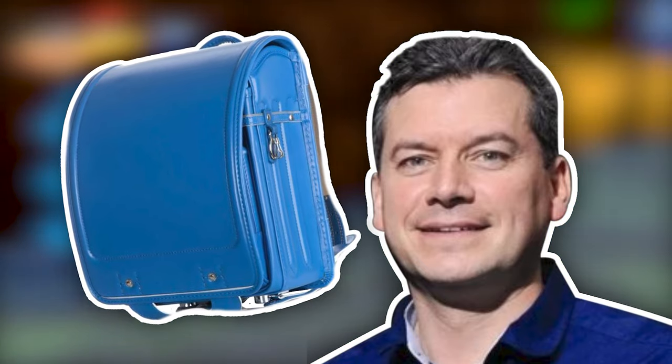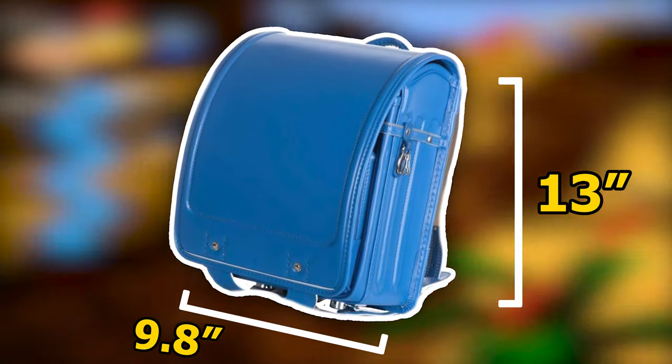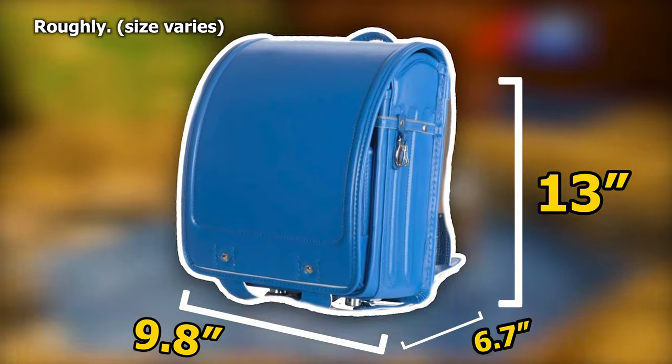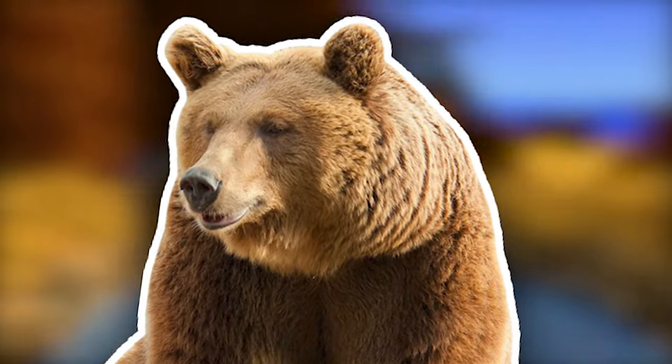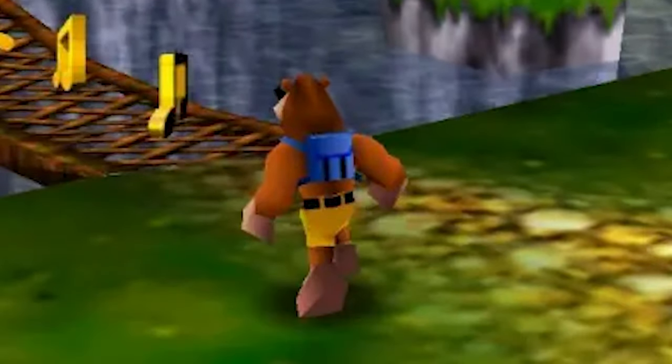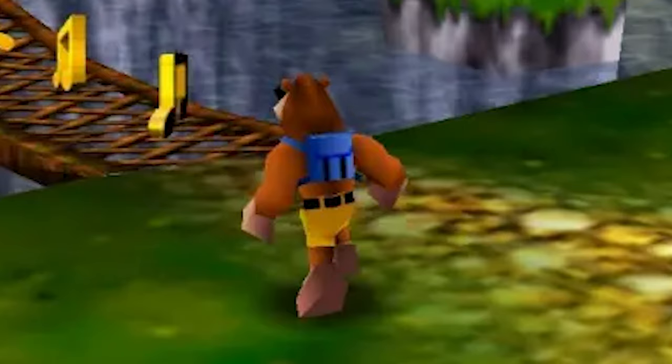Mark Betridge, a studio boss at Rare, was quoted as stating Banjo's backpack was inspired by Randoseru backpacks that Japanese children carry around. Looking at them you can definitely see a resemblance. The dimensions of these backpacks are roughly 13 by 9.8 by 6.7 inches. Now this poses a problem: if that backpack is 13 inches long, there is no way Banjo is as big as a real life European brown bear. Using the measurements of the backpack and calculating that with how large Banjo is in comparison in-game, we get roughly just under 3 feet. Wow — Banjo is tiny, which actually makes Kazooie's height more likely.